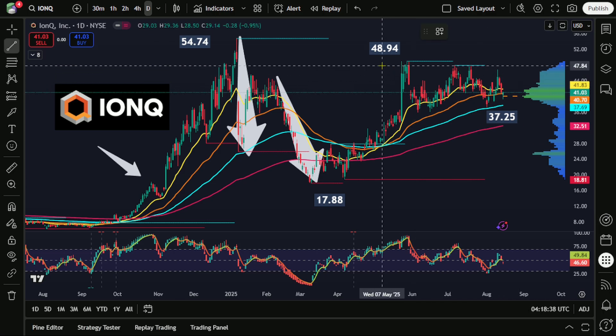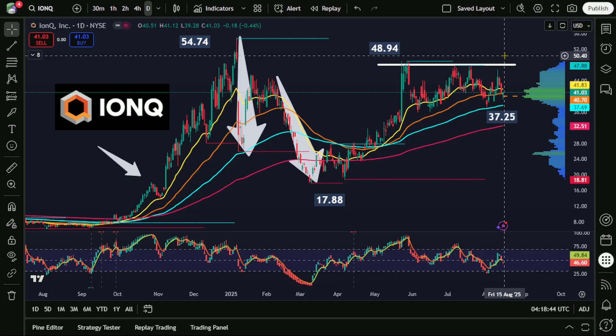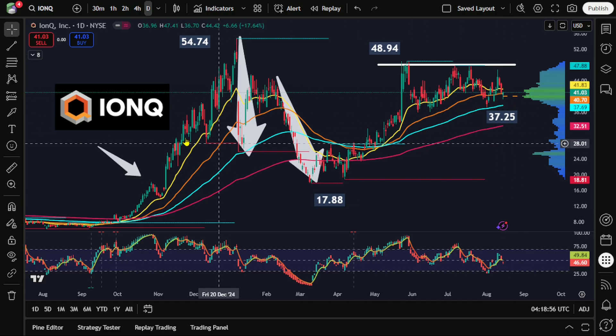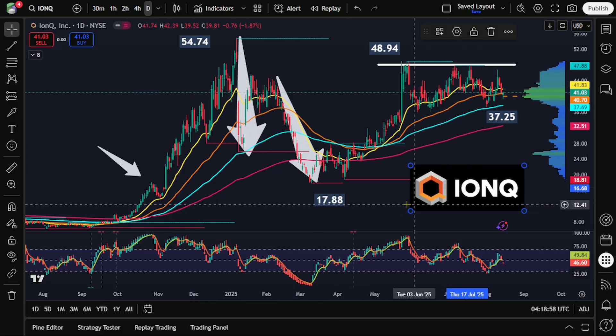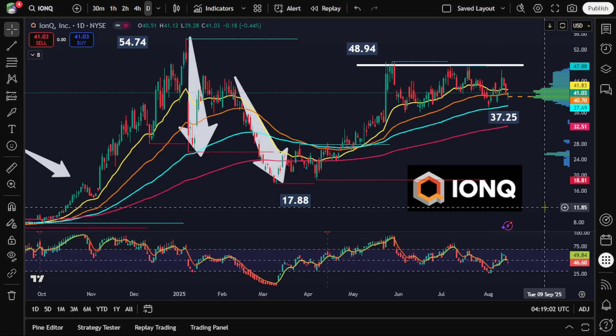Unfortunately, this is expected to remain the case for quite a while. There really are not very many commercial applications for quantum technology, and ultimately this will probably mean that many of these quantum stocks that the market is currently watching will actually be bankrupt or even non-existent by the time quantum technology does actually have commercial application.